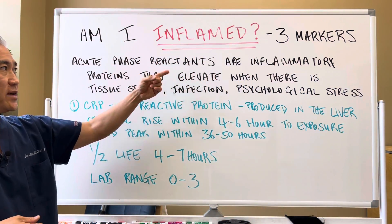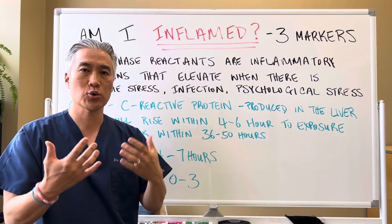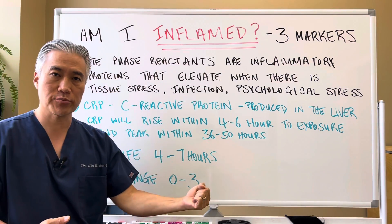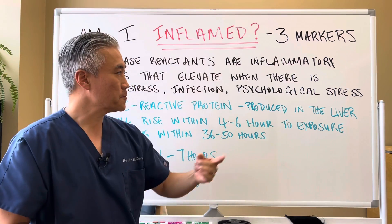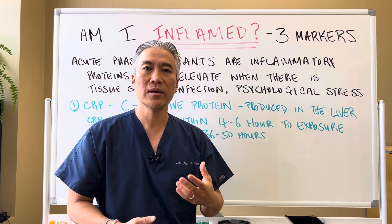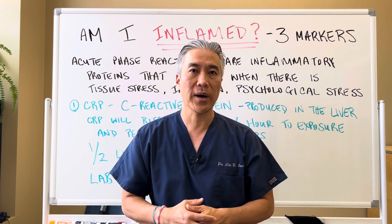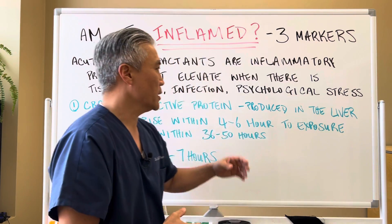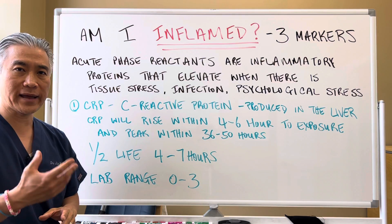Acute phase reactants are inflammatory proteins that are elevated when there's stress to our body. Stress can be tissue stress, like muscle tissue breakdown, infection, viruses, and bacteria. Psychological stress, PTSD. Food stress, such as dietary food proteins that cause inflammation in our body and create damage to the gut lining. Any type of stress can create an acute phase reactant elevation.